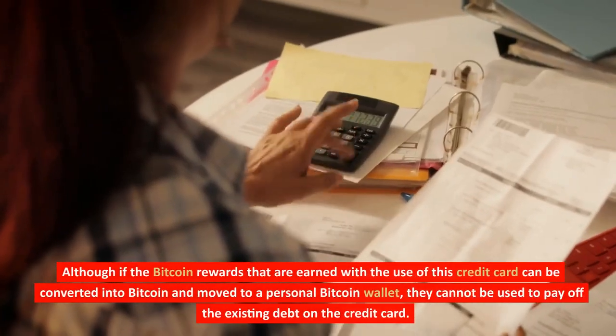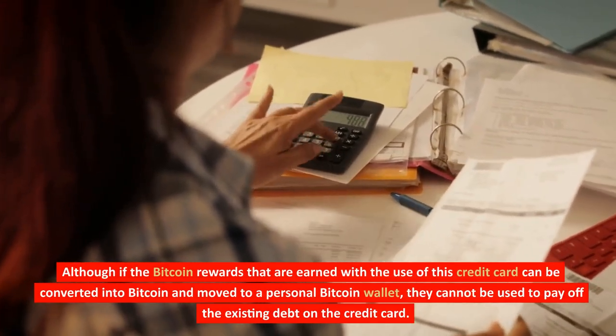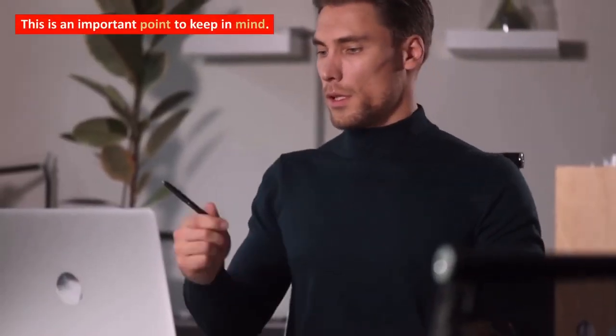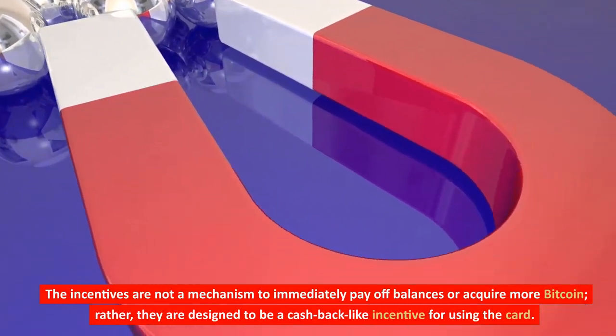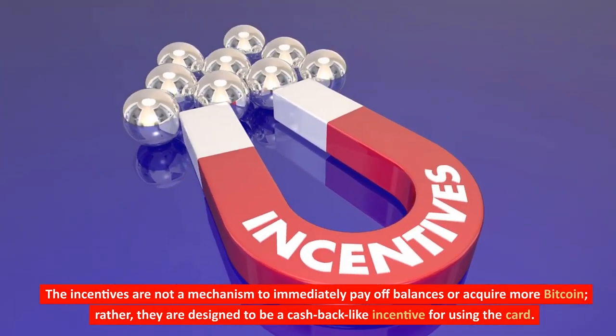Although the Bitcoin rewards earned with this credit card can be converted into Bitcoin and moved to a personal Bitcoin wallet, they cannot be used to pay off the existing debt on the credit card. This is an important point to keep in mind. The incentives are not a mechanism to immediately pay off balances; rather, they are designed to be a cashback-like incentive for using the card.